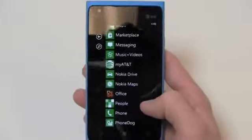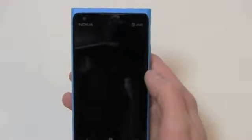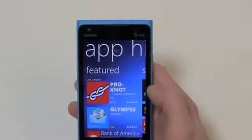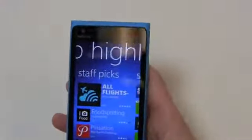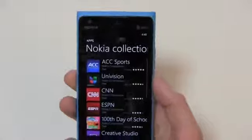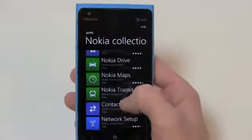Nokia Drive and Nokia Maps don't come pre-installed out of the box, but when you go to App Highlights it brings up a Nokia-specific application where you can see featured apps, staff picks, a starter kit, and more. You can go into the actual marketplace and then the Nokia Collection to easily see all the stuff Nokia would recommend, including Nokia Drive, Nokia Maps, and Nokia Transit.